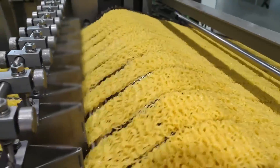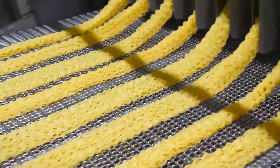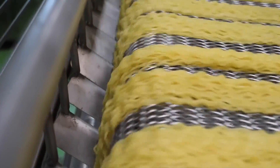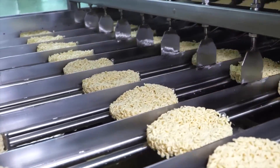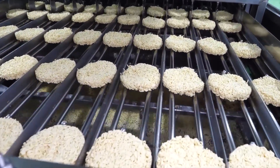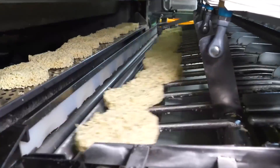And there you have it — the mesmerizing journey through the creation of instant noodles. From the artful noodle-making process to the tantalizing flavors that dance on your taste buds, we've unraveled the secrets behind this beloved convenience food. We hope you've enjoyed this behind-the-scenes adventure and gained a newfound appreciation for the craft and technology that bring these delicious noodles to your plate. If you found this video fascinating, don't forget to like and share it with fellow food enthusiasts, subscribe to our channel for more captivating content, and until next time — stay hungry and keep exploring the wonders of the culinary world.